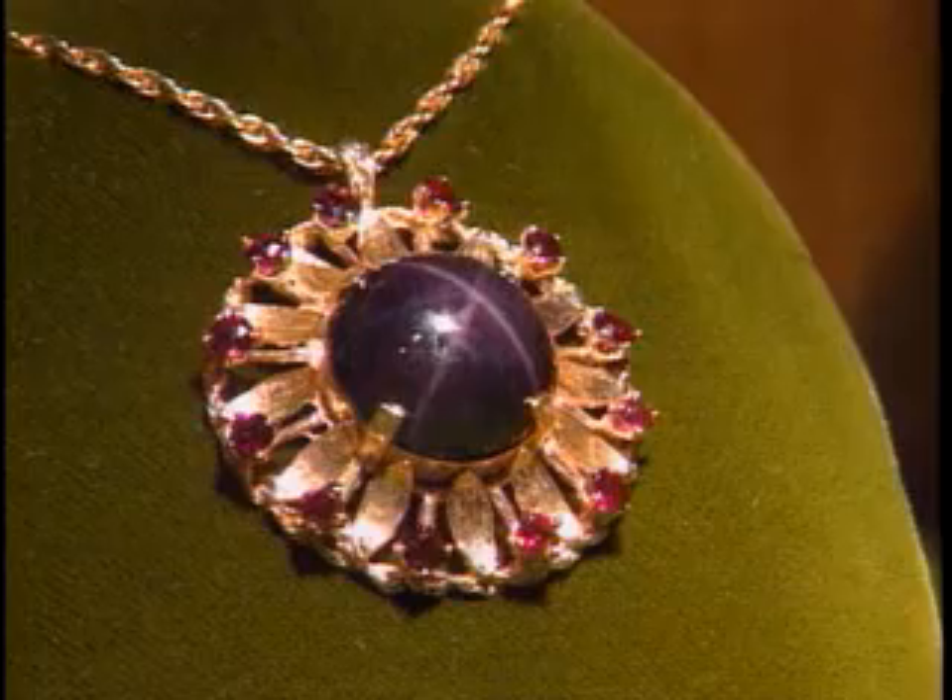Idaho, with its amazing variety of rocks and minerals, truly is the gem state.